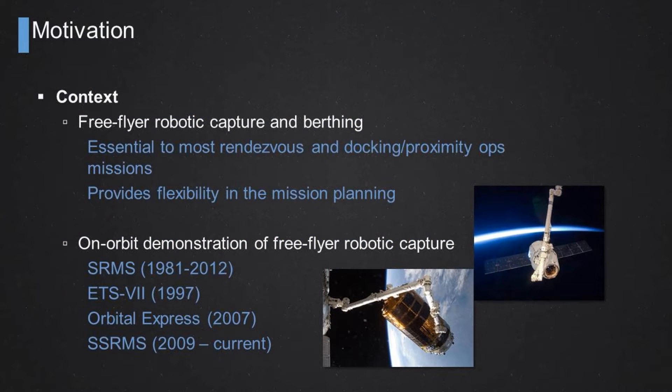The context is that using a robotic arm to capture a free flyer vehicle in space is a critical enabling technology, mostly used for proximity operation and rendezvous mission scenarios. It provides flexibility in mission planning. Previously there have been on-orbit demonstrations of free flyer robotic capture maneuvers, starting from SRMS — the Space Shuttle Remote Manipulator System or Canadarm 1 — from the early 80s up to 2012. There was also the Engineering Test Satellite 7 in 1997 by JAXA.